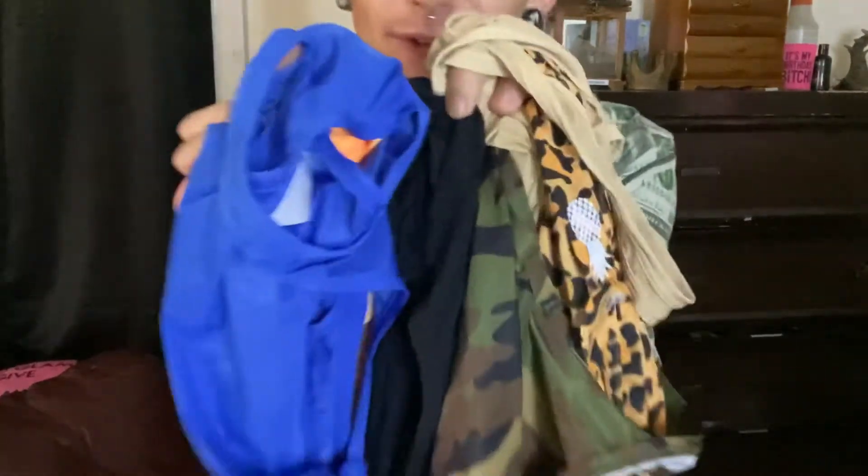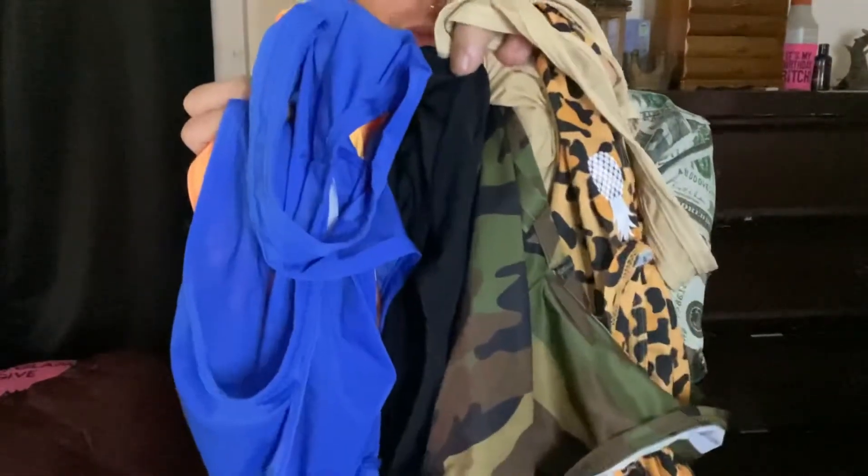If you saw my last video, I did a JJ Malibu haul — that was my first time trying the brand and I actually really liked their bodysuits, so I just got like almost all of them. Here's all of those and I'm going to go through each one of them.